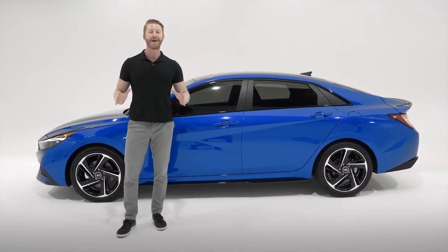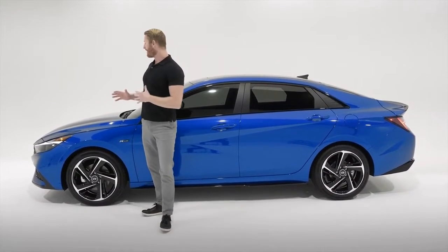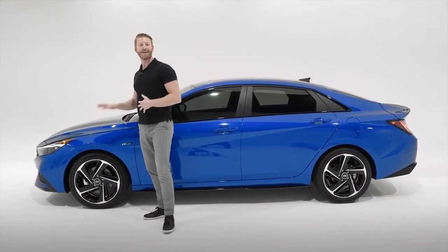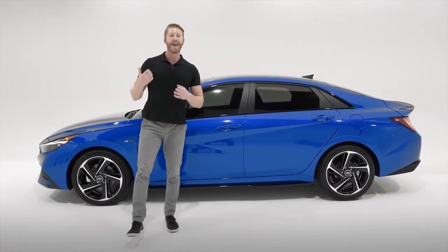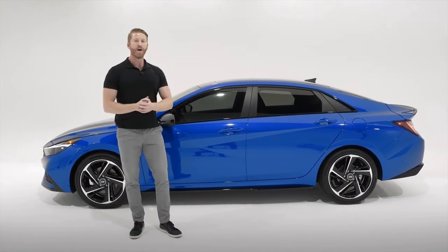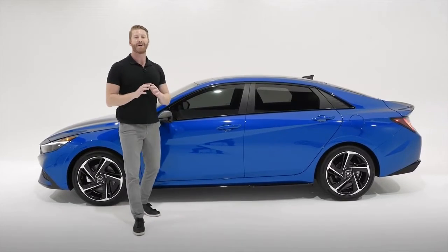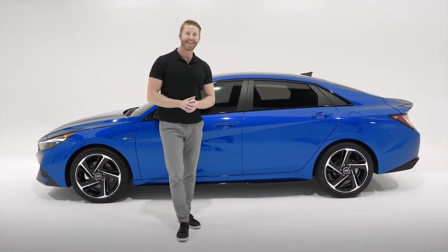That maintenance program covers oil changes, tire rotations, and inspections. Hyundai also uses and produces its own advanced high-strength steel, which is both stronger and lighter, boosting the performance of all Hyundai vehicles — especially perfect for our Elantra N-Line and our entire lineup of N-Line models.